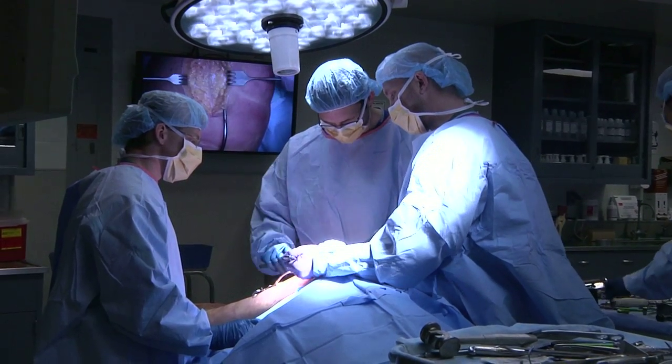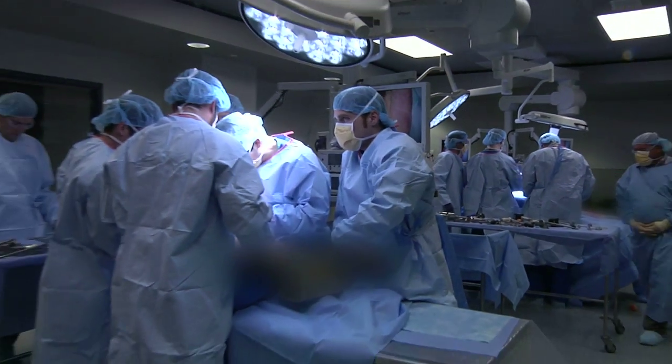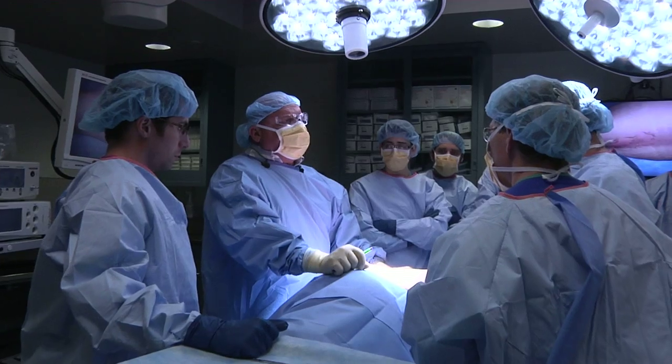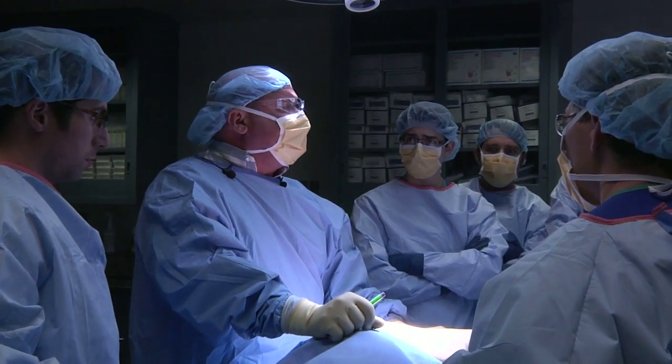Surgery residents from all subspecialties can use the lab to practice and gain experience before working on real patients. It helps balance one of the primary goals of the institution, which is resident education as well as patient care.